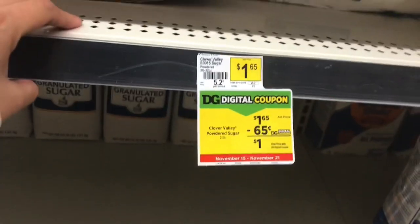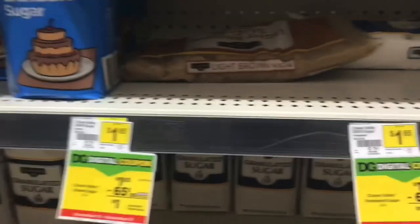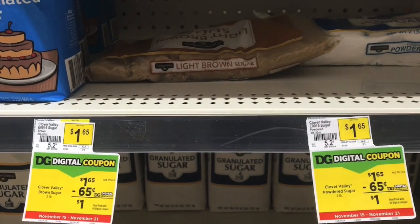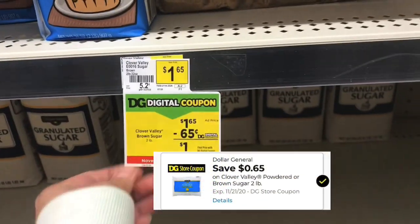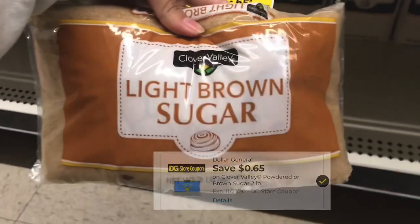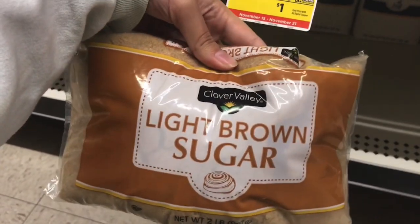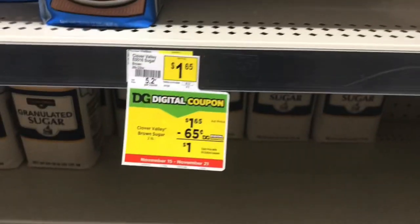Next I'm picking up either the powdered sugar or the light brown sugar — they're priced at a dollar and 65 cents and we have a 65 cent off digital coupon that'll make them just a dollar. I'm going to pick up the brown sugar because I don't have any at home. You can pick either one; the digital will work on either, so that'll be just a dollar after the digital.